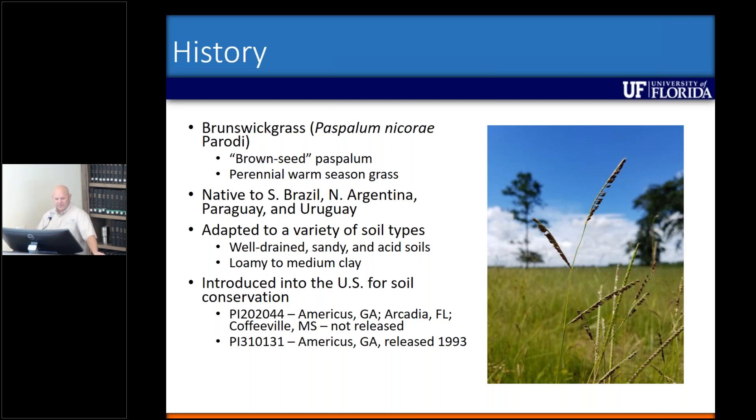One of the introductions — the first one, PI 202-044 — actually made it to Arcadia, Florida, the plant materials center that used to be there. And then there's another one that was actually released in 1993, up in Americus, Georgia. I'm not sure which one actually made it to Florida — it may be both of them, because we have seen two different biotypes out in the field. So I'm not sure which biotype we're actually dealing with as far as the problematic one goes.